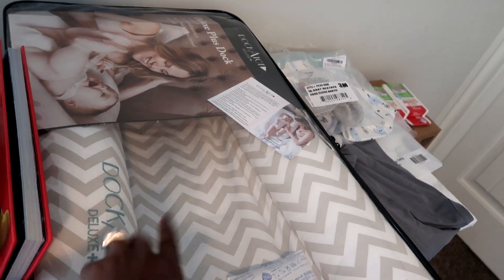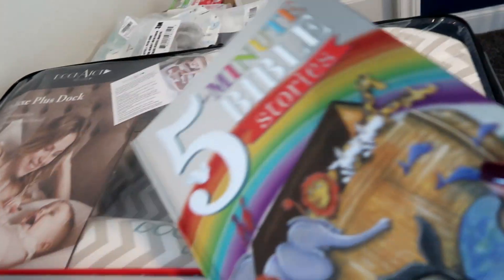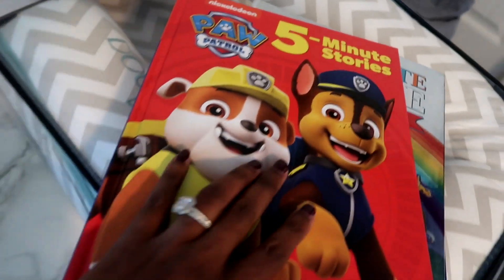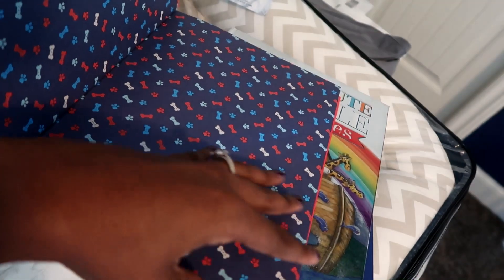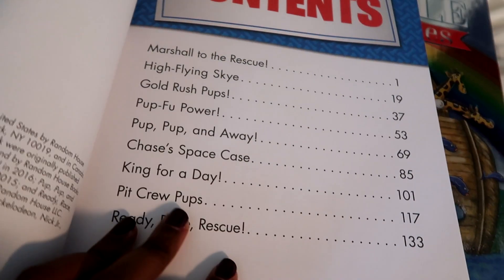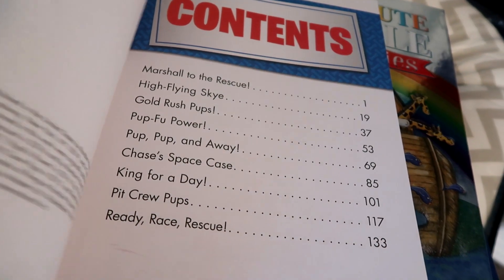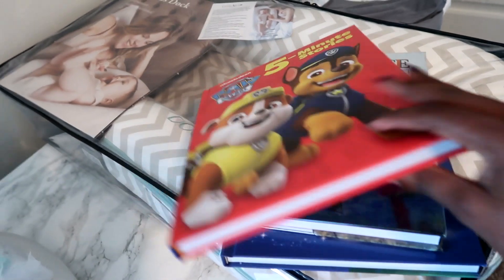Then I used my Amazon completion discount and got another 15% off, so we got that for a really, really good deal. We also picked up some five-minute story books — they have tons of stories in them. These were on Black Friday at Walmart and were like $5 each, and you get a really thick book with tons of stories for five dollars.